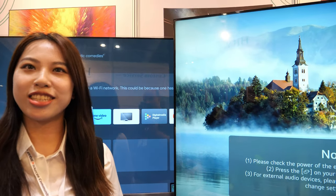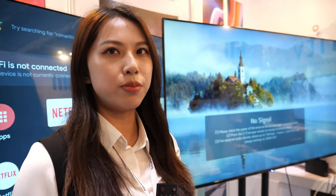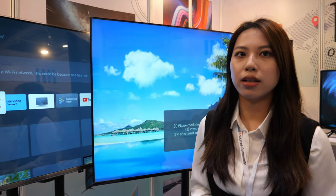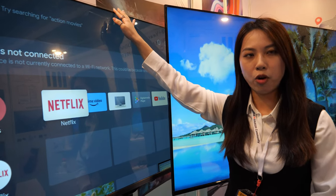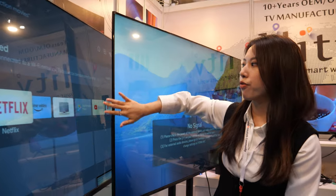Different brands — we mostly focus on customizing our customer's logo. What about this size here, maybe 55 inch? Yes, 55 inch. What's the price? It can be even lower than the 65 — around 150 dollars. But this size is more popular and more in demand, so the price is actually a bit higher.